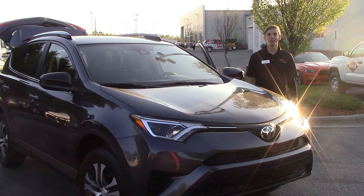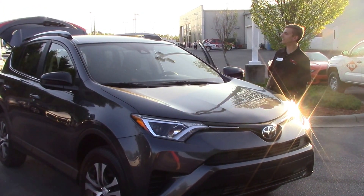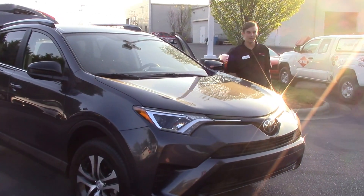Hey, Tyler here at Hubert Vester Toyota in Wilson. Today I'll be talking about stock number TN0188, which is a 2017 Toyota RAV4.